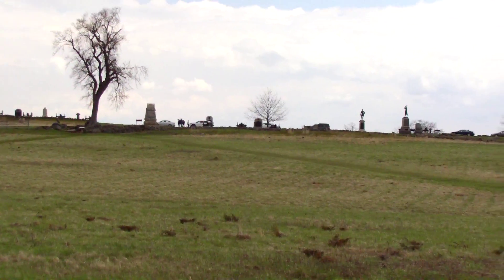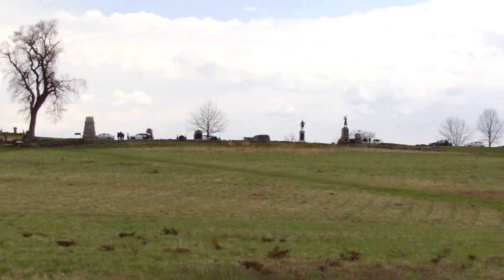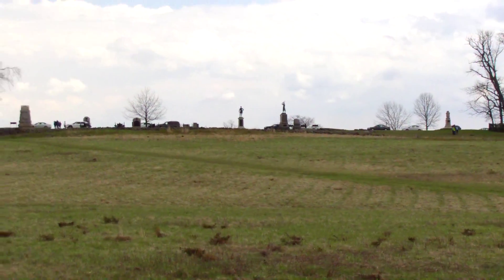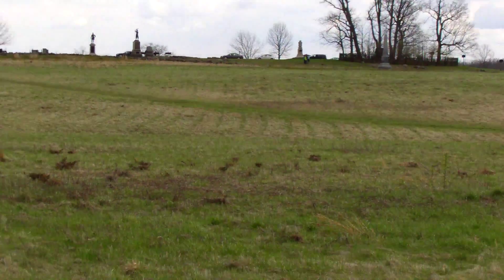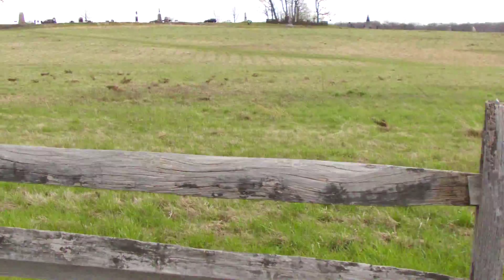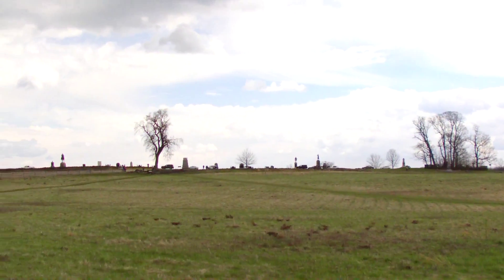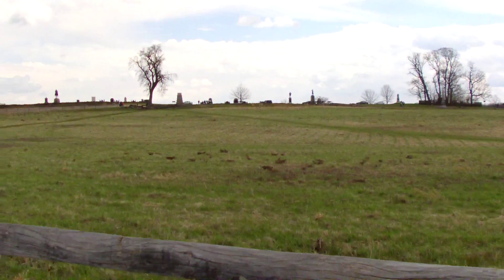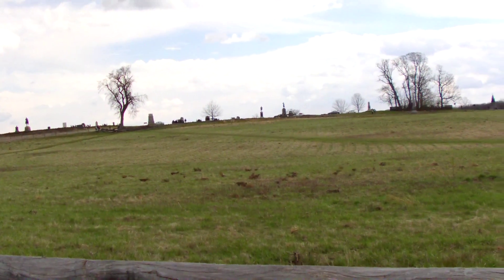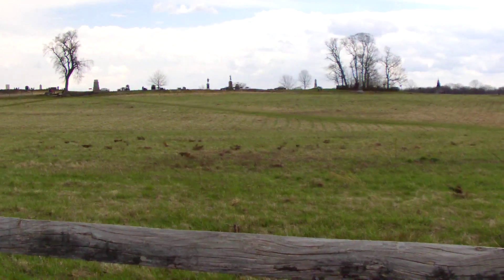This is an area where the Confederates did cross over. When the Confederate soldiers were coming across the field, when they got to these fences right here, they were in firing distance for the canister shot from the cannons and from the rifle volleys. So once the soldiers started to cross over the fence, they were just cut down in lines.